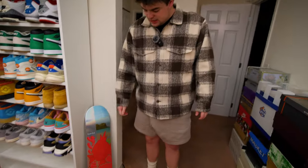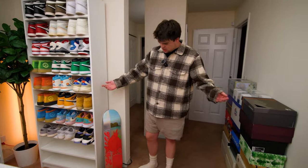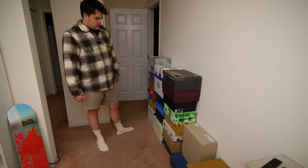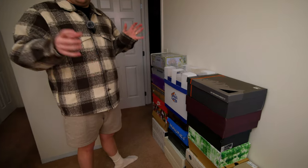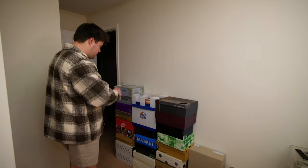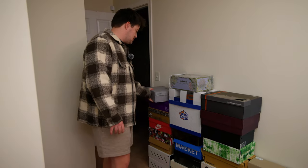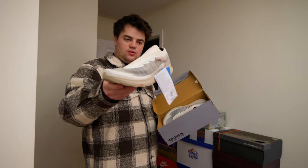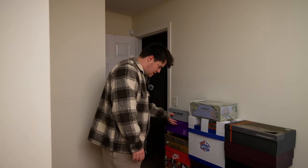Coming over here to the main entrance area — there's a Pokemon deck I did an unboxing on. This is kind of the ever-changing space with stuff I recently got, need to do videos on, or need to put in storage. There's a really cool pair here, the 'Grandma's Couch,' and some Salomons I got from Kith that I got for super cheap — they're like a running shoe.